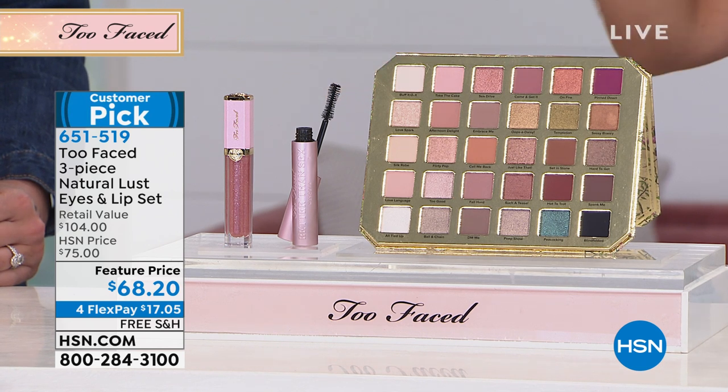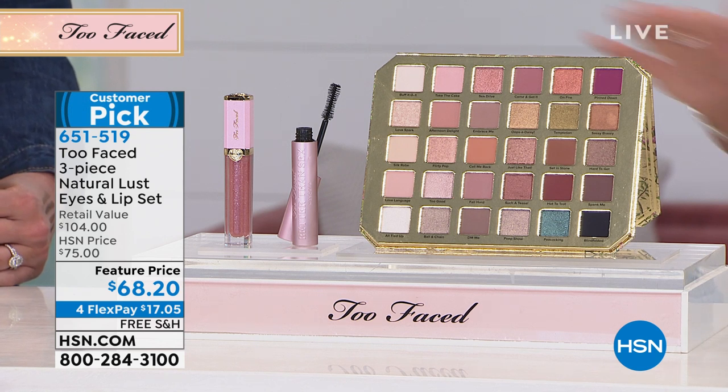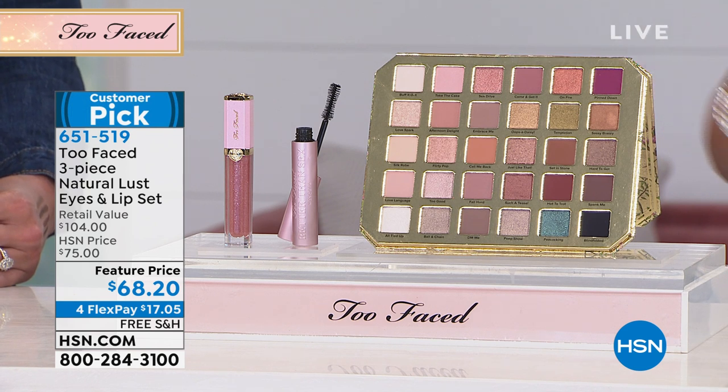Also included is the most beautiful full-size lip gloss — our Rich and Dazzling, called Raising the Roof. Altogether, you're gonna get this $104 value for $68.20. This is a $59 palette anywhere else you go and shop. Free shipping and handling, and get it home for $17 on a flex payment.